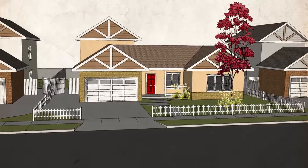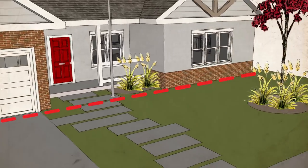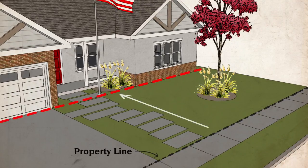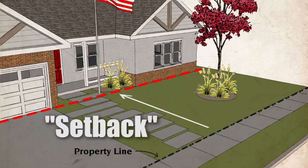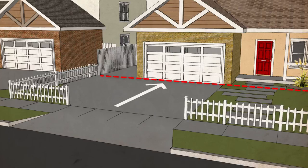First, let's go over some key terms. The distance from the ultimate right-of-way, which is typically the inside of the sidewalk, to the imaginary line that delineates the front yard area is called the front setback. This dimension can range from 15 feet to 30 feet depending on the zone.